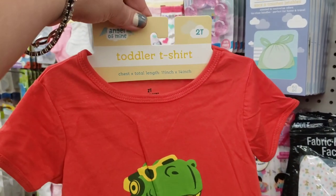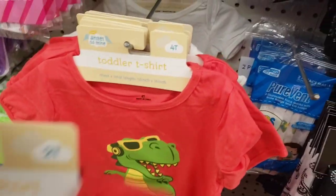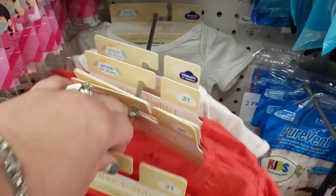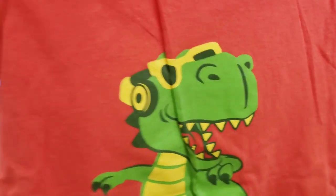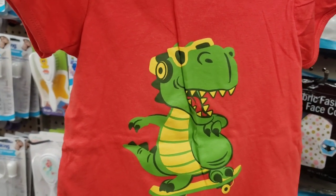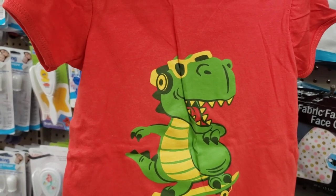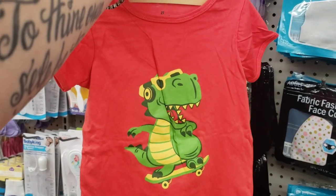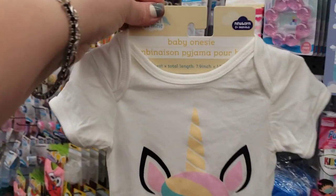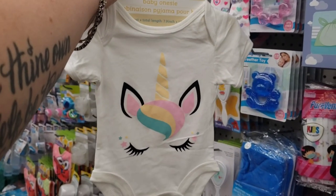Look at this totally fabulous toddler t-shirt in a size 2T. It also comes in 4T and 3T — wow, this is amazing. It comes in multiple sizes and it's a dinosaur rocking out with shades, skateboarding. How cute. And this gorgeous thing for newborns — so beautiful by Angel of Mine. It's just a newborn size baby onesie. I'm scooping a ton of these up.